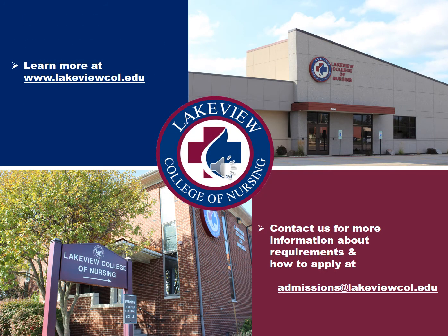Thanks so much for taking a moment to review Lakeview College of Nursing. Please let us know if you have any questions.